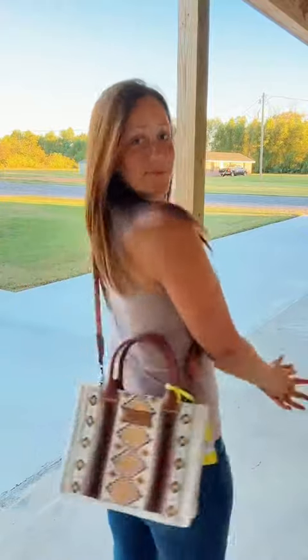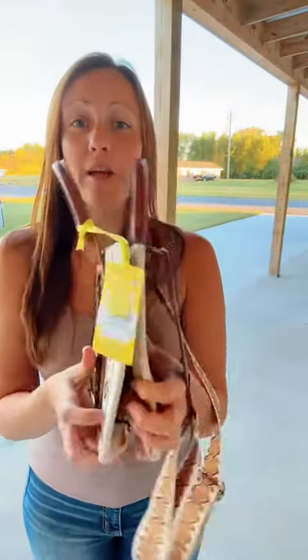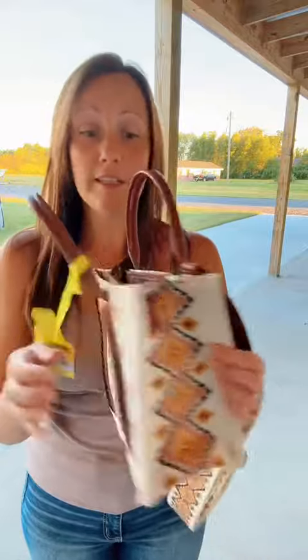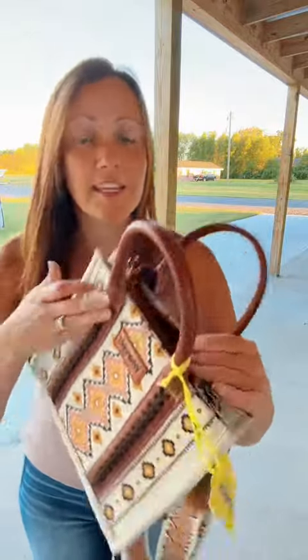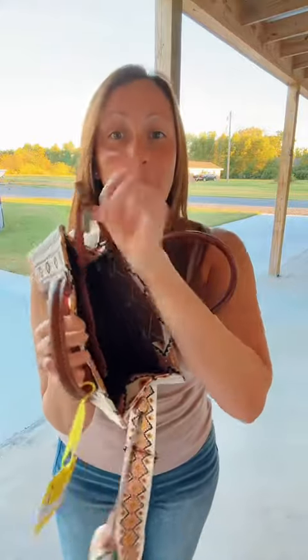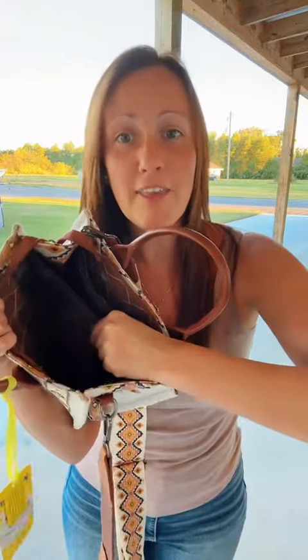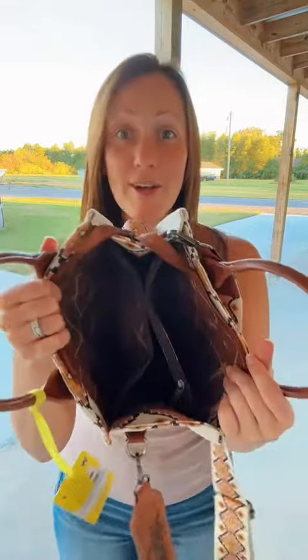Look at this — how cute is this purse y'all? But I want to show you because the video kind of makes it look small, but this purse opens up. There's a lot of room inside. Not only does the purse itself zip, but inside this whole compartment zips and there's a divider. It's huge.